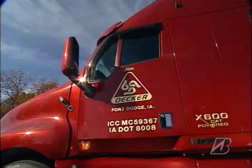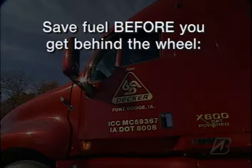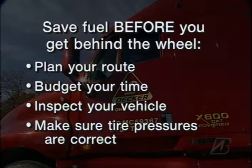Once my pre-trip inspection is done, I can get going. To save fuel before you get behind the wheel: plan your route, budget your time, inspect your vehicle, and make sure tire pressures are correct.